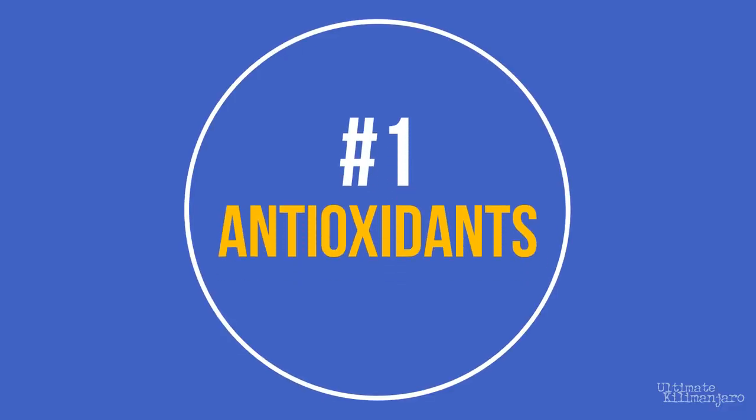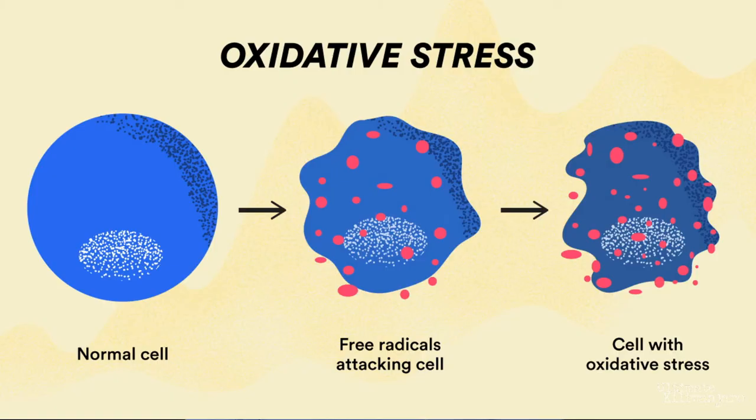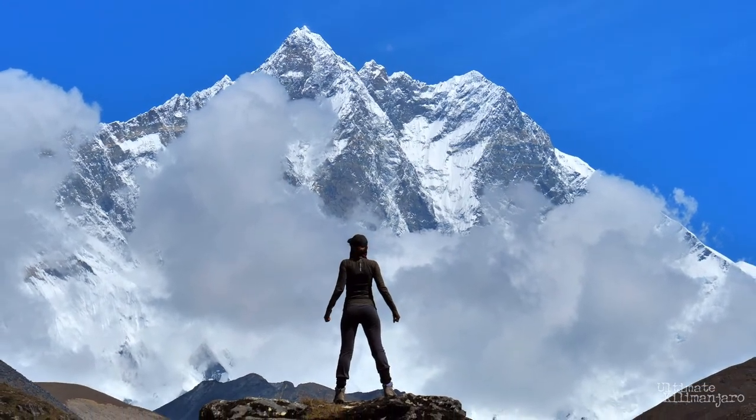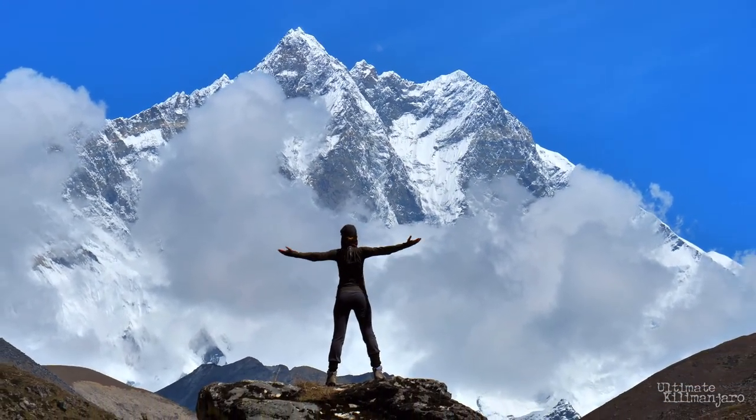Number 1: Antioxidants. When our body's cells use oxygen, they naturally produce free radicals as byproducts. These free radicals cause cell damage, known as oxidative stress. Antioxidants are substances that may protect your cells against free radicals. A study of climbers on Mount Everest found that antioxidant supplementation was effective in reducing the incidence of acute mountain sickness and improving the physiological profile of mountaineers.